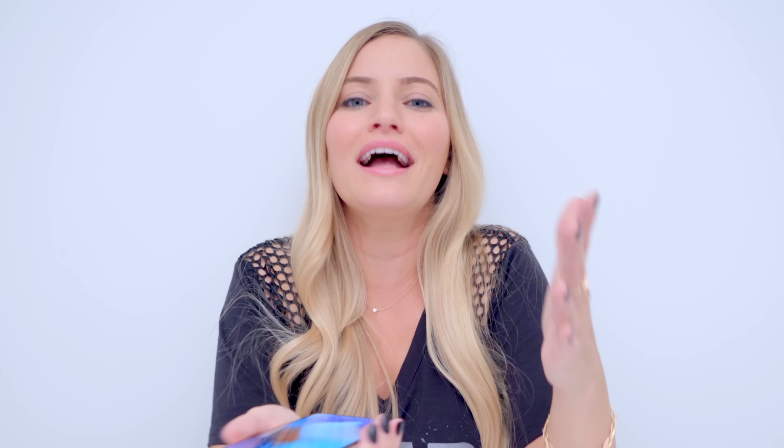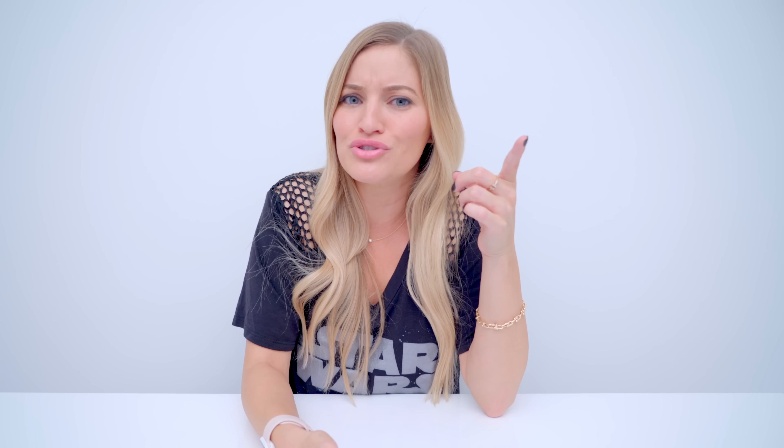Number three is wireless charging. I know what all of you Android fanboys and girls are saying — you've had that forever. But the Pixel 2, where's your wireless charging at? I was actually very surprised they decided not to do that. The iPhone 10 and the iPhone 8 both have wireless charging. If you guys already have a wireless charger, as long as it is Qi wireless enabled, you'll be able to charge your iPhone 10 or your iPhone 8.